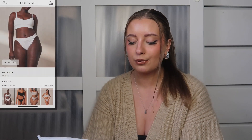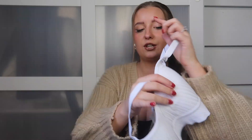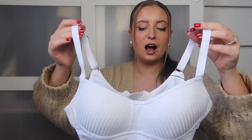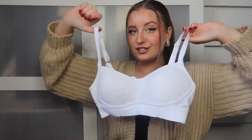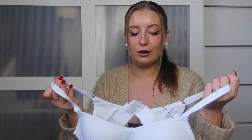Next up, this is a new set which I've never tried from Lounge Underwear before. This is the Bare Bra in white and the Bare Thong in white. This is one of their everyday essential kind of underwear sets — something that's going to be really, really comfy on but still make you feel good and look nice. This one is a little bit more covered and just feels so comfy. Nothing too padded, so it's nothing that is going to be uncomfortable throughout the day. It's got adjustable straps, which most of their bras like this do have.